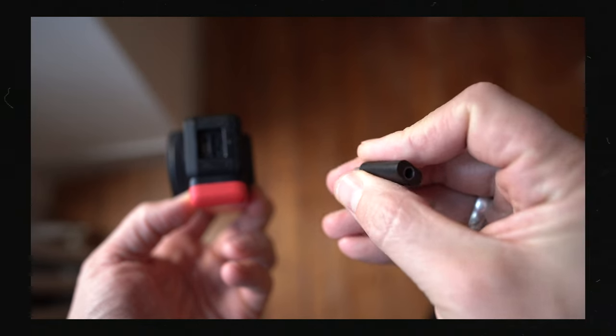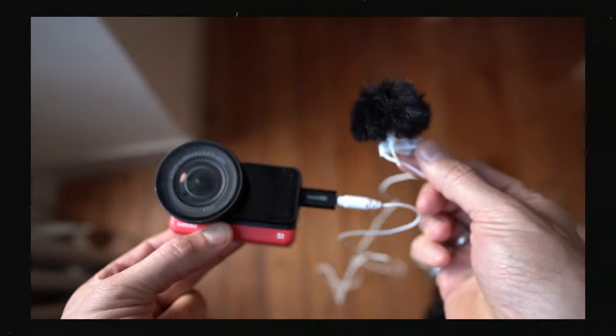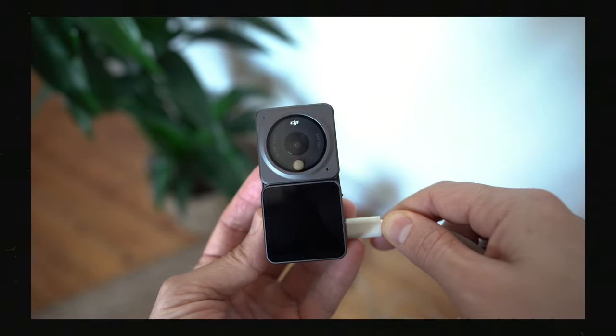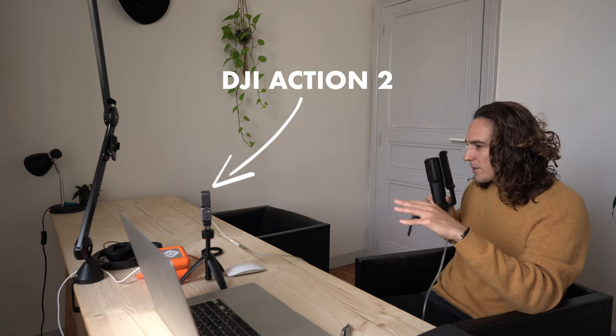Something that DJI and Insta360 do better than GoPro in audio is that you can improve the audio for slightly cheaper. With the Insta360 1R you can buy a very cheap USB-C audio pickup and add an external microphone. With the DJI Action 2, external audio is accessible via USB-C, opening up a range of opportunity — including podcasting microphones. You could use a studio mic directly with the DJI Action 2 in a way you simply couldn't with the GoPro.